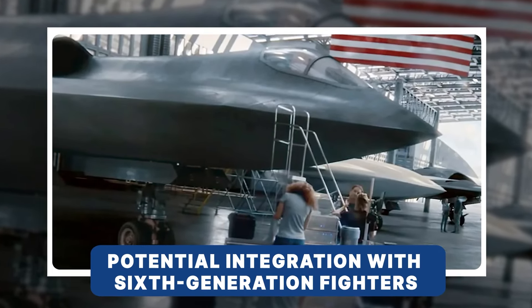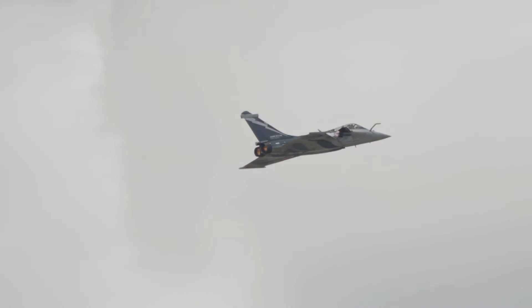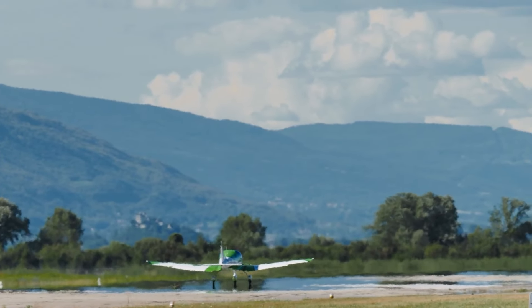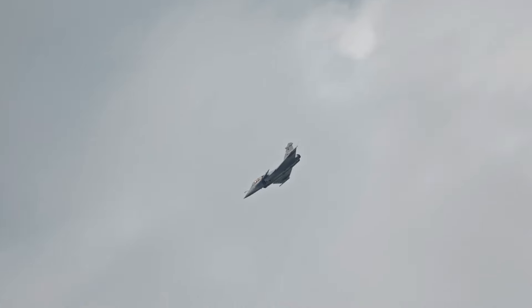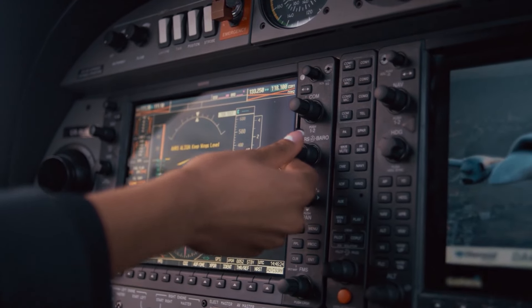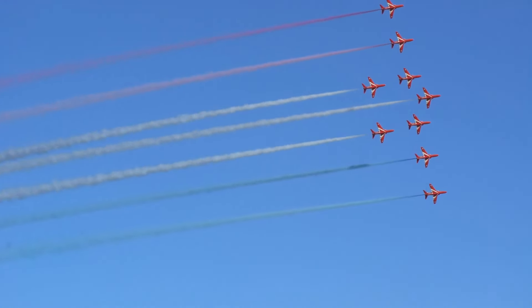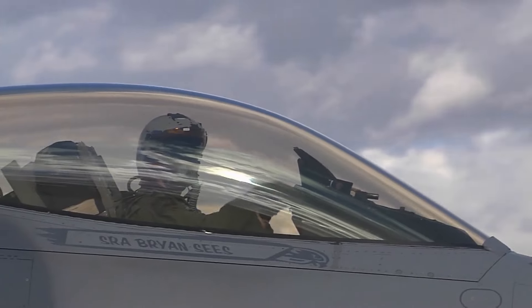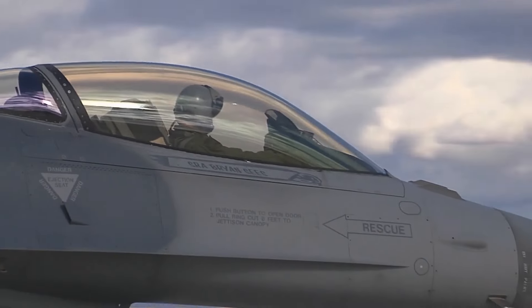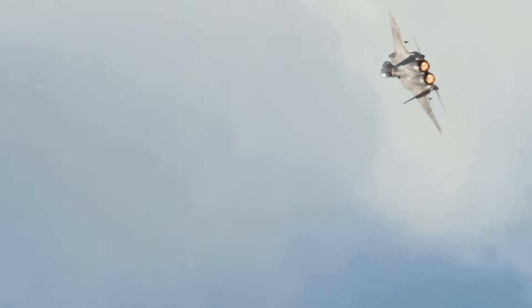The future of aerial combat is on the brink of a dramatic transformation, where stealthy fighter jets glide through the skies undetected, supported by agile drones acting as their own personal air force. The X-44 Manta's groundbreaking ideas are making a comeback in the NGAD program, poised to redefine sixth-generation fighters. At the core of this vision are tailless designs that minimize radar visibility, allowing these fighters to slip past enemy defenses without a trace — crucial in modern warfare where detection can mean the difference between victory and defeat.